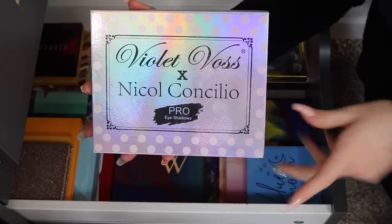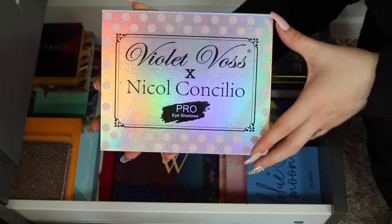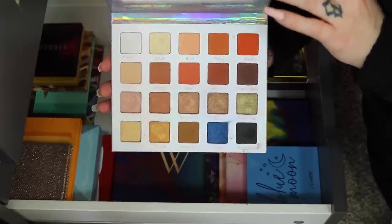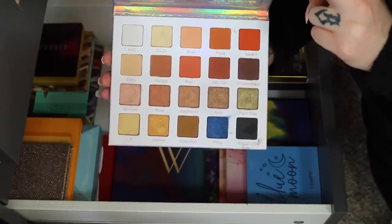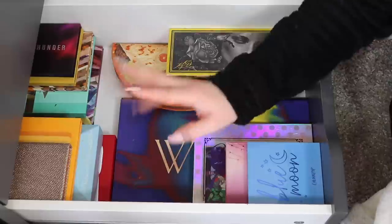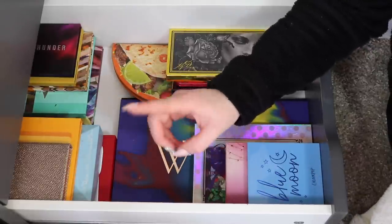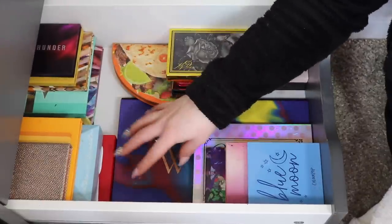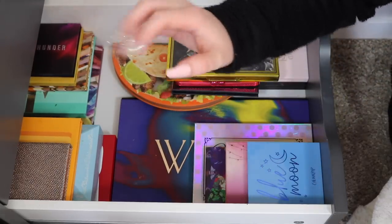Another palette I'm definitely hanging on to for at least one more round — the Violet Voss x Nicole Concilio eyeshadow palette. Such good formulas inside — absolutely magnificent. She is staying. Quick recap: I'm getting rid of 24 and keeping 23, so right now I'm at 50% decluttered — a little bit more than my goal. Doing pretty good!